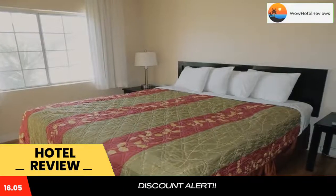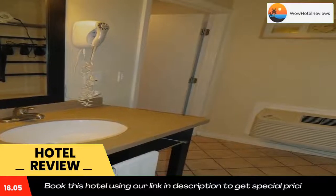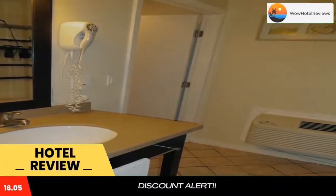Bay Front Inn is located two minutes' drive from Santa Cruz Beach Boardwalk. Bay Front Inn offers an outdoor pool and rooms with free Wi-Fi.